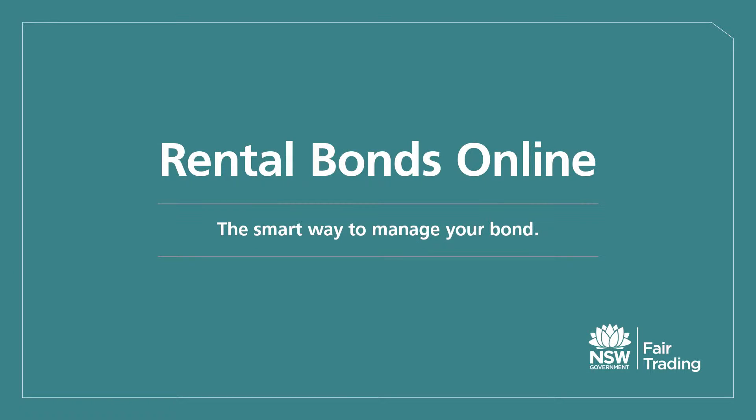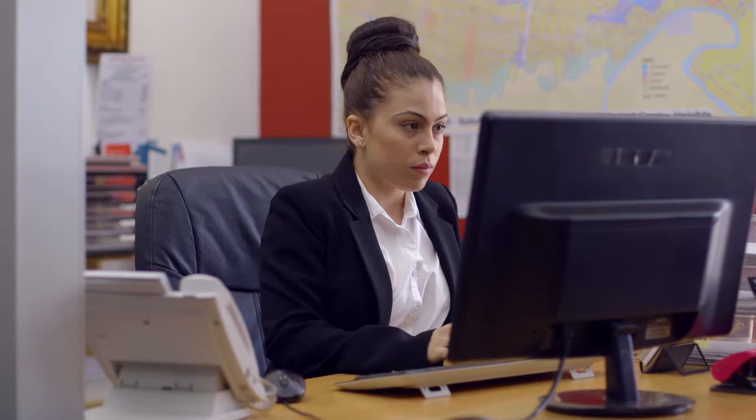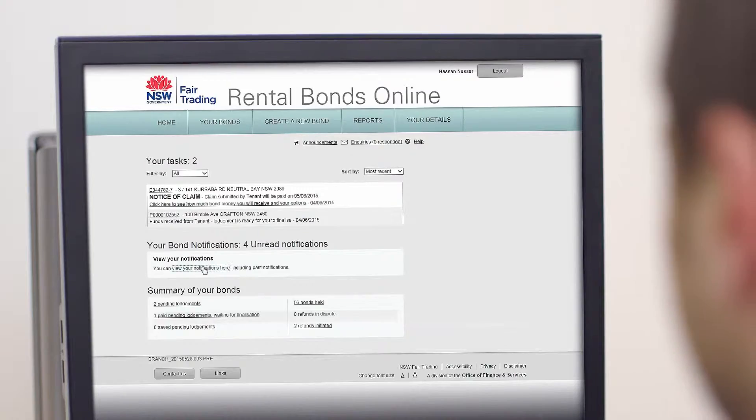Rental Bonds Online is a new service by NSW Fair Trading to help tenants, agents and private landlords lodge and refund bond money securely and easily.